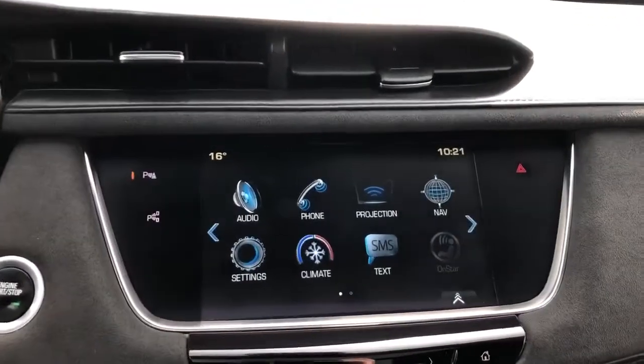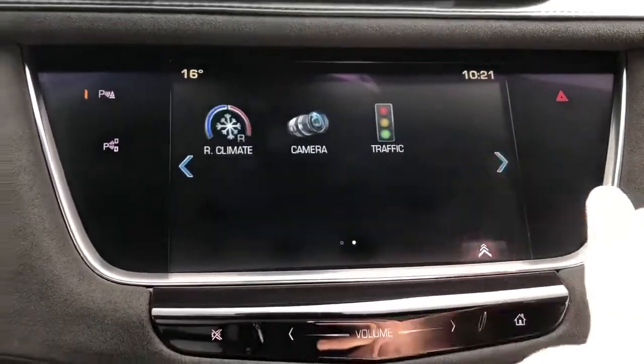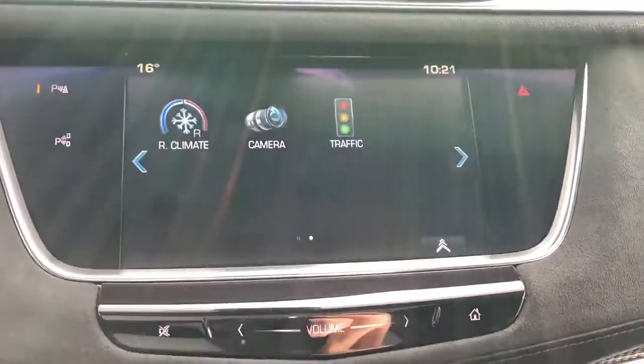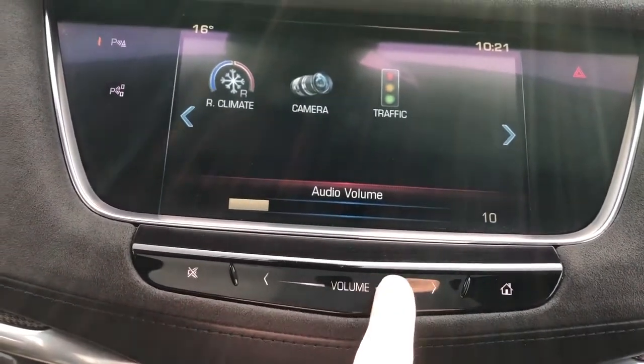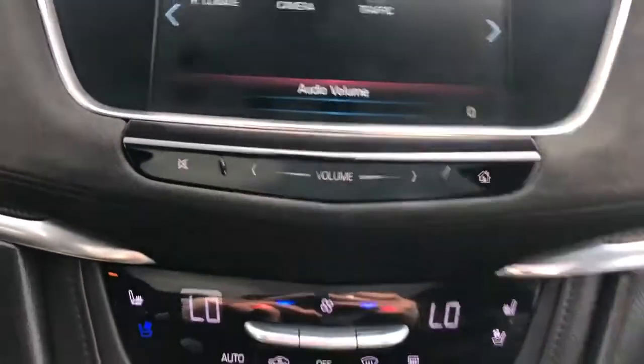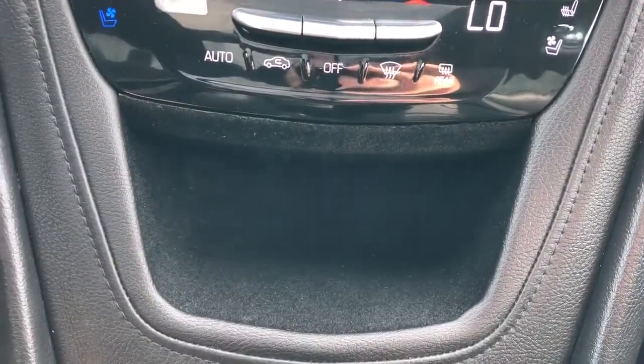Our infotainment screen displays our audio, phone, projection and navigation. We also have our climate controls, rear climate controls and rear view camera. That is our volume slider. Our dual-zone climate controls, heated and cooled seats and felt-lined cubby.